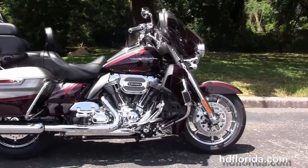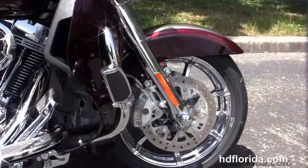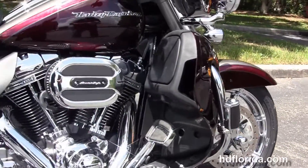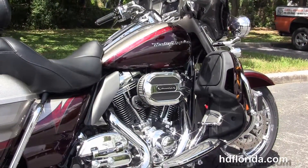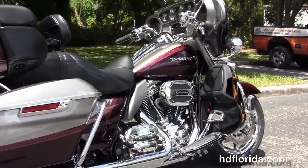The CVO Limited starts out front with the chrome 49mm front forks. We've got the floating rotors with four-piston Brembo calipers, the chrome wheels, low profile front fender, and moving back to the chrome highway pegs. It's got the color match lower fairings that house the radiators and fans for the twin-cooled Screaming Eagle 110 cubic inch twin cam engine.